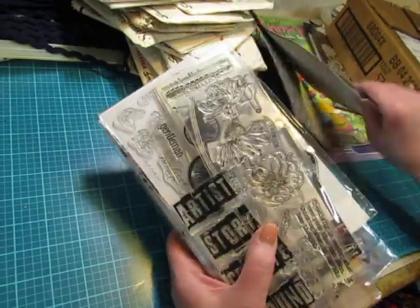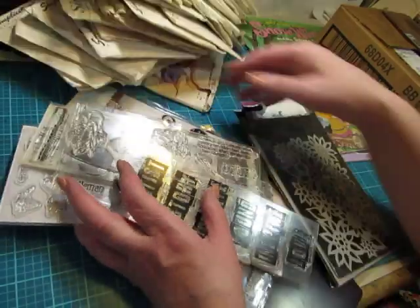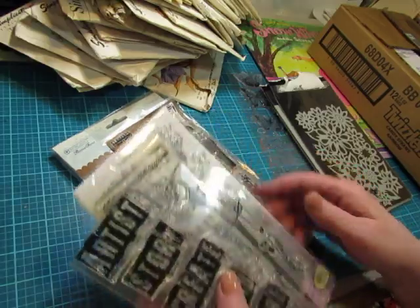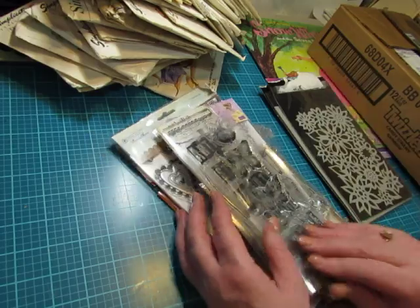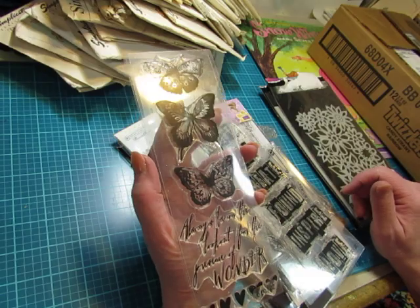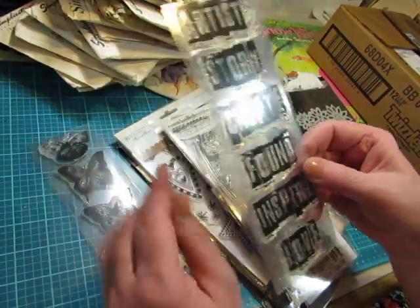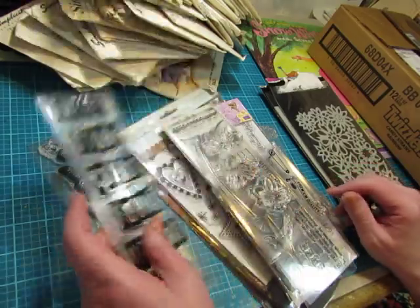Then I could not believe that she had stamps — brand new, unused stamps. Some of them are Tim Holtz, and I'll just show them to you. Some of them didn't have the packaging, but they're unused. I think that's a Tim Holtz one — 'Always be on the lookout for the presence of wonder.' And I know this one is a Tim Holtz one, and I may have that. I think I have this one, so this could go in my shop.